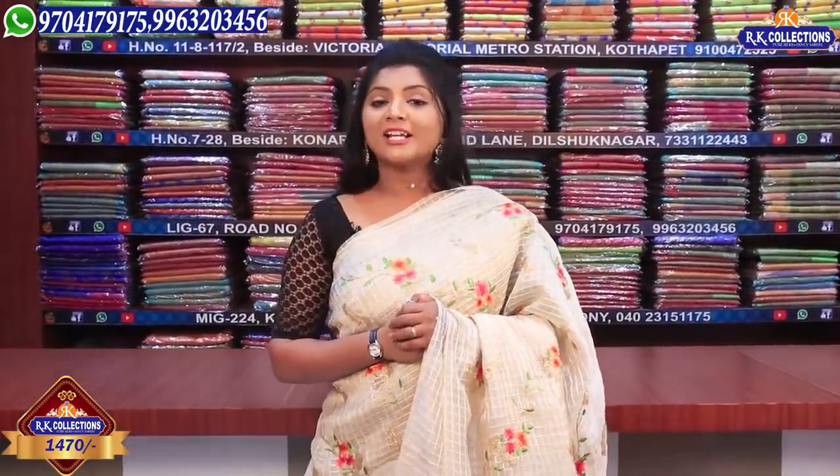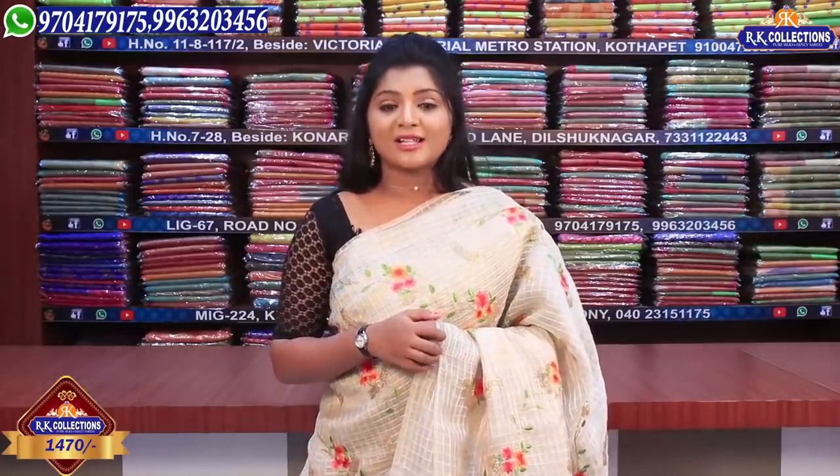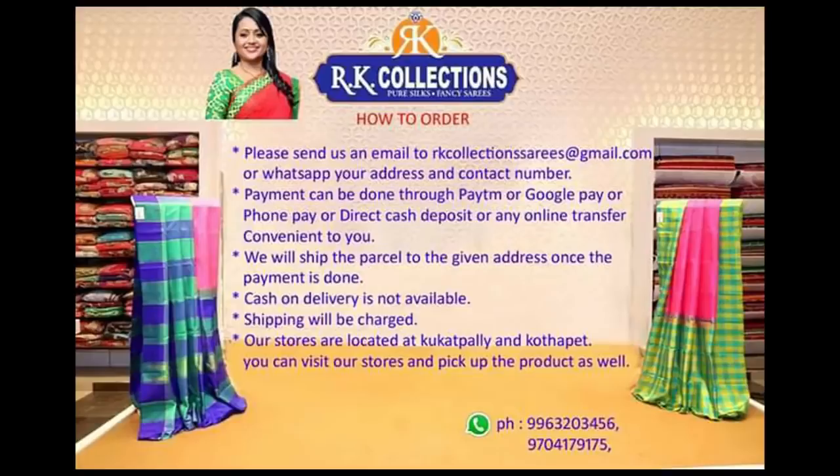We have gold varieties and collections with a lot of reasonable prices and quality. If you haven't visited RK Collections yet, please do visit. Special thanks from our new training collection. This is Jolly signing off for today — bye bye!